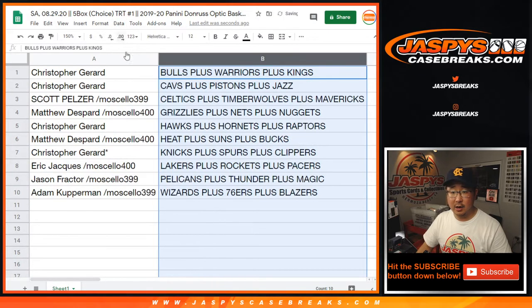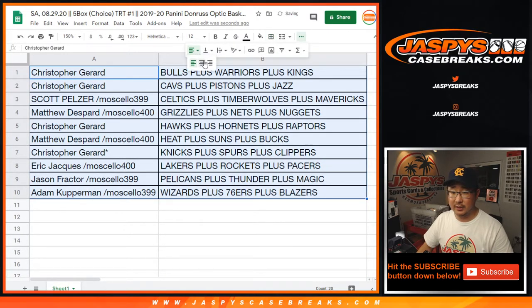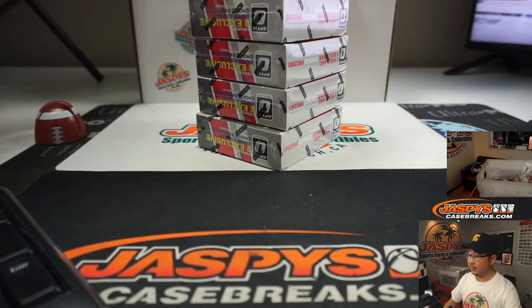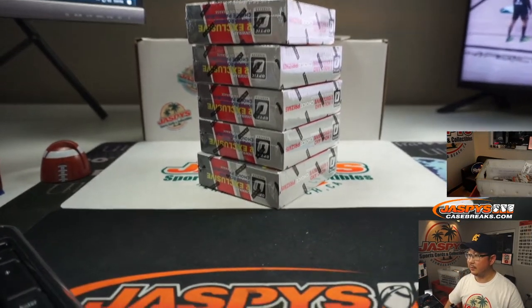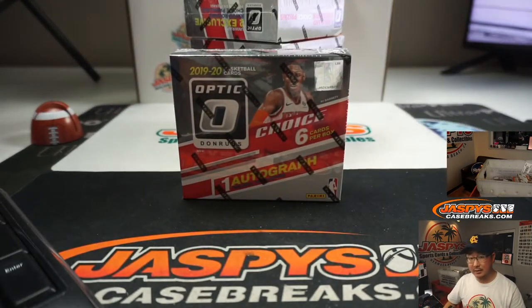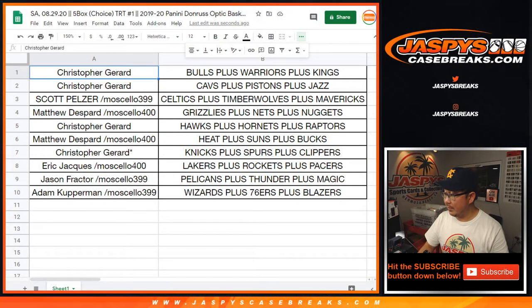Let's sort this by column B, by team, by the first letter of the first team. Any trades? There's the five boxes right there. So some really good stuff. That Donruss Optic Choice with RJ Barrett on the front. We're going to pause the video. When we come back, we're going to see if there's any trades, and then we'll break.